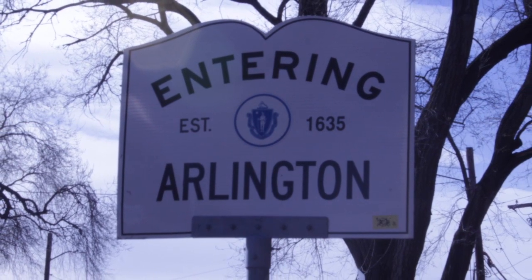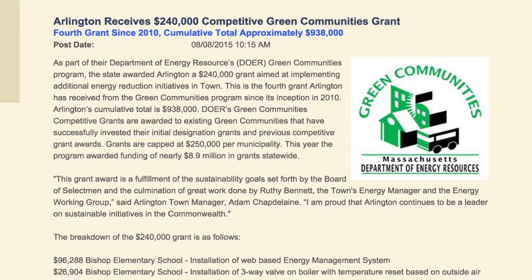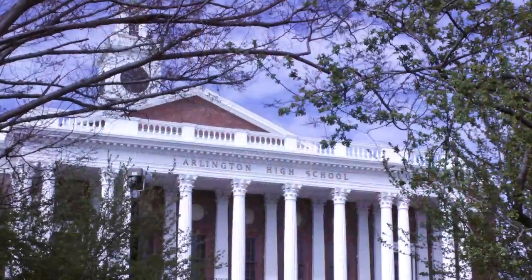In 2015, Arlington received a $240,000 grant to implement several energy reduction projects. One of them was to upgrade the energy management system at the Hardy Elementary School and install a new system at the Arlington High School.